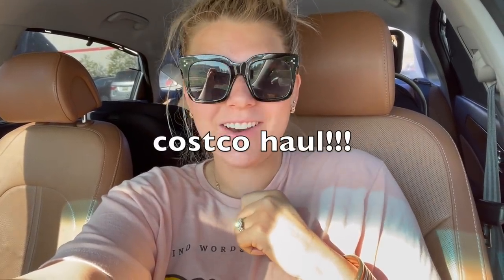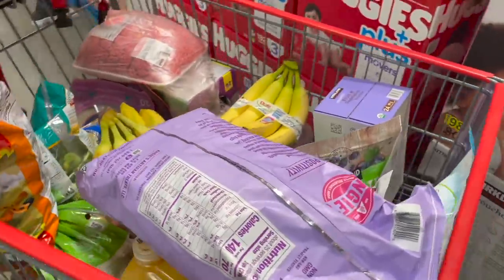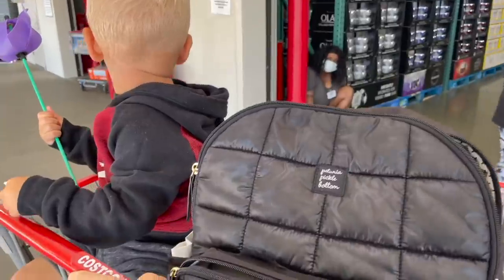Hello you guys and welcome back to my channel! We're at Costco doing a big old Costco haul today. I've got both the babies with me — Logan's right there and Isla's right behind me. We're going to head in. I have a little bit of a list but I really want to try and highlight the frozen section for you guys today. Leave an elephant emoji down below if you guys like Costco hauls!